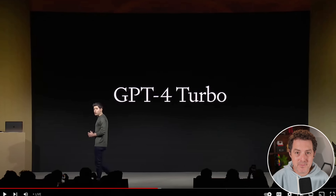The first thing they're launching is GPT-4 Turbo, and it is very similar to what GPT-3.5 Turbo did to GPT-3.5. It's much faster, it has a higher rate limit, and it's much less expensive.